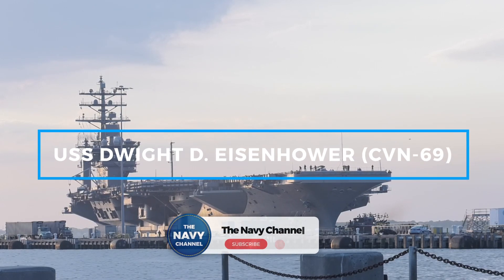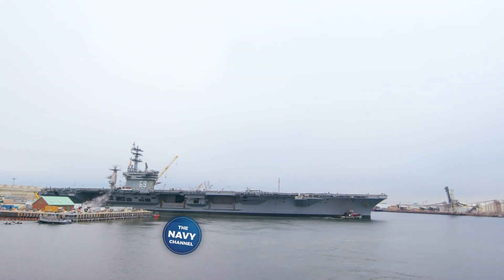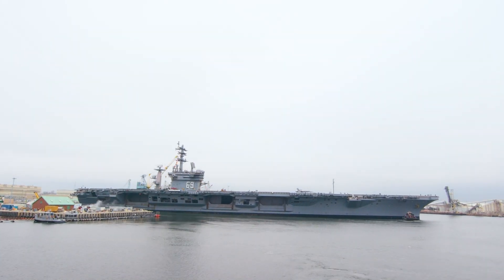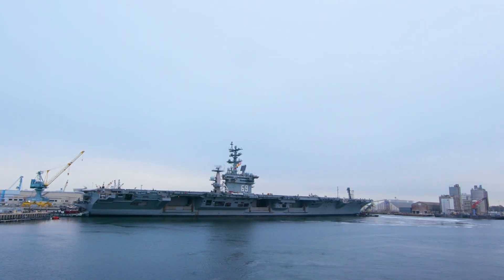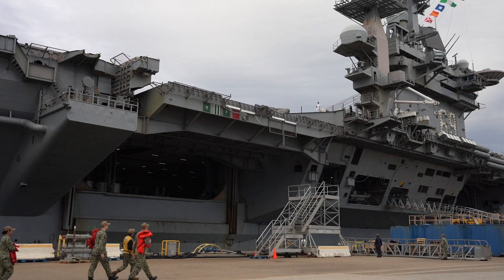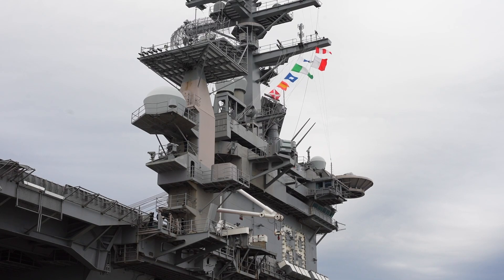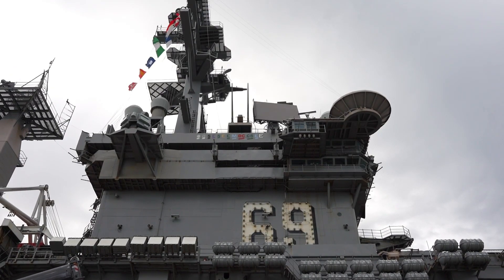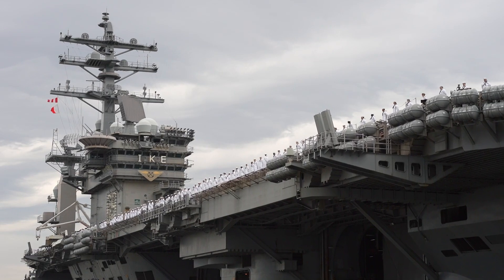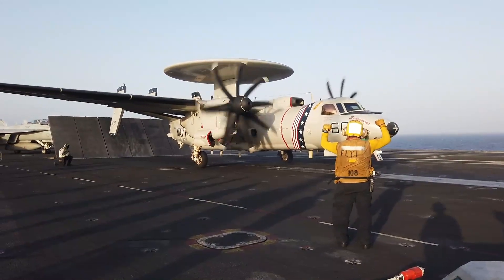Entering service in 1977, the USS Dwight D. Eisenhower is one of the most frequently deployed aircraft carriers in U.S. history. It shares many of the same design features as the Nimitz, but improvements were made to internal systems, flight deck operations, and overall survivability. This carrier is capable of launching and recovering aircraft faster than its predecessors, increasing operational efficiency. Like all nuclear-powered carriers, it does not require traditional fuel, reducing logistical dependency.